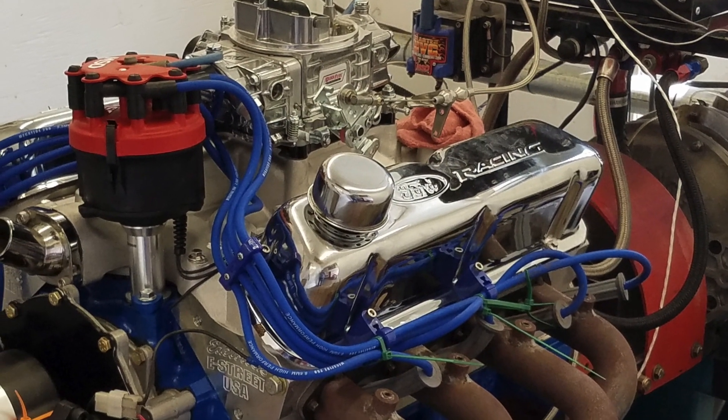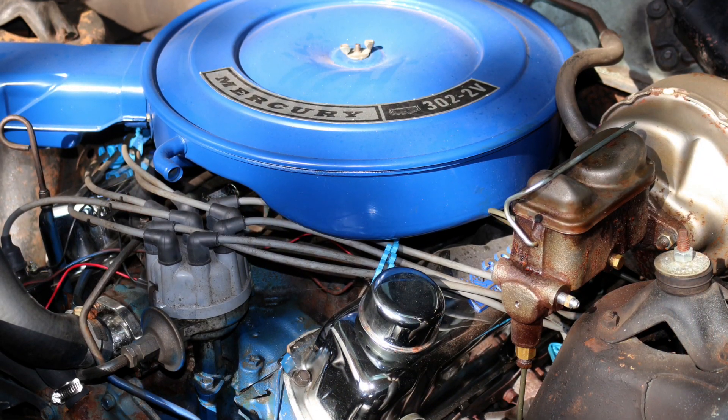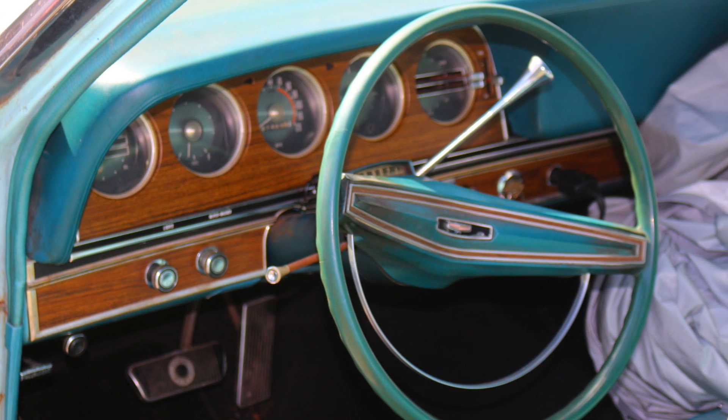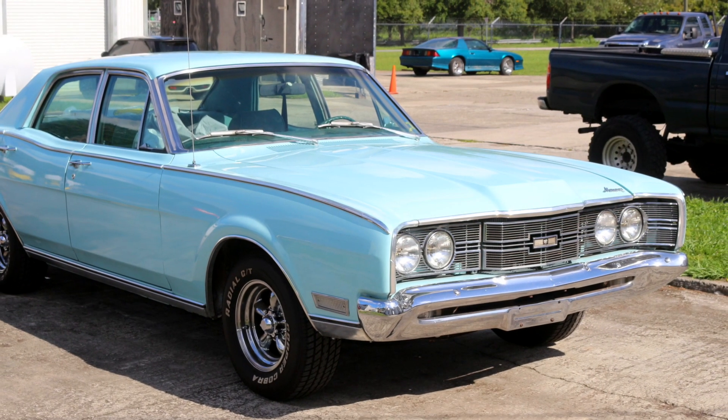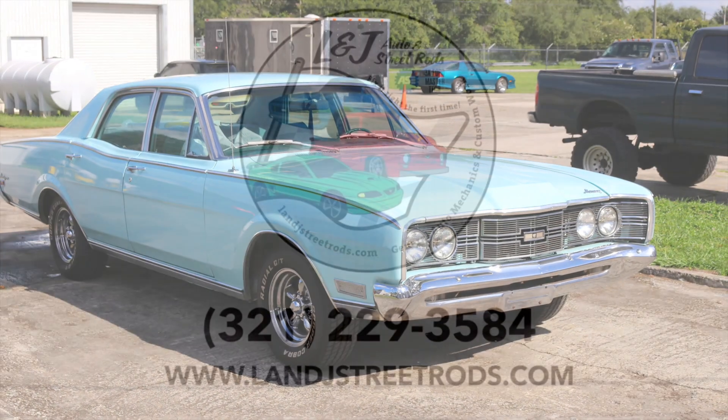At L&J, we'll take care of your classic car every step of the way from start to finish until your dream becomes reality. Give us a call today or stop by to get your classic car restoration underway, and be sure to visit our website to see more amazing classic rides like this one. L&J Auto and Street Rods, Orlando.